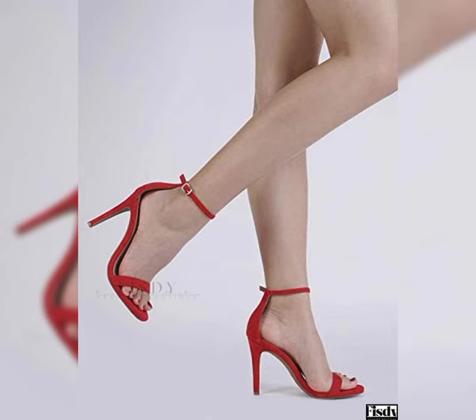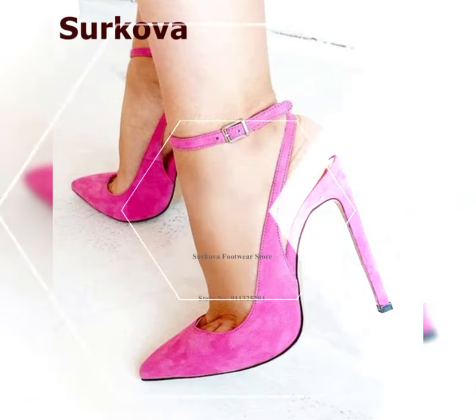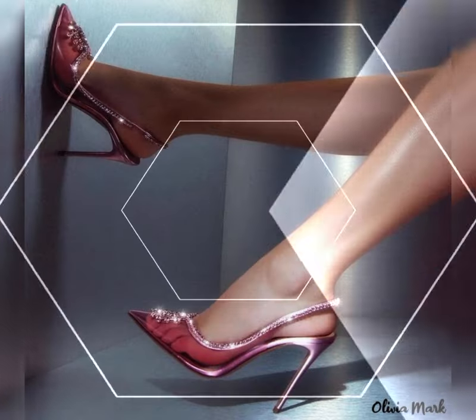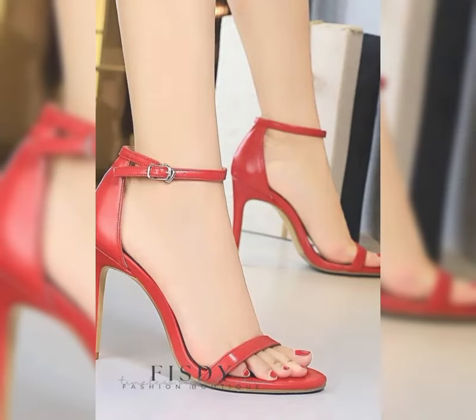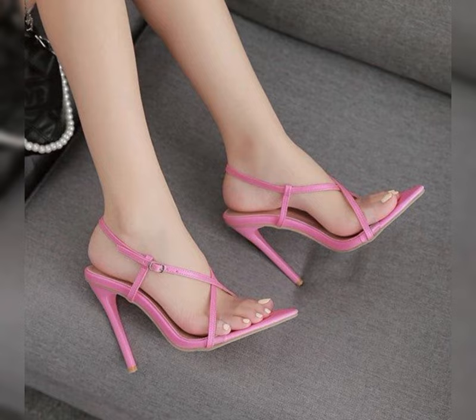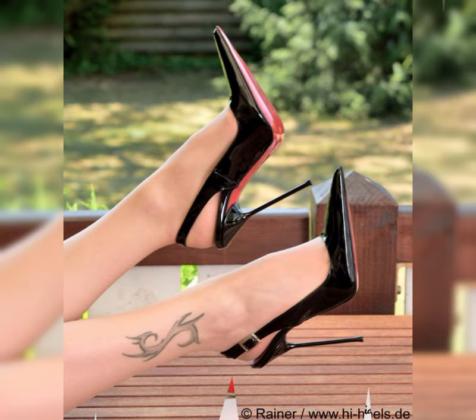If you are looking for a more comfortable option, wedgies are a great choice. They provide stability and support while still giving you that extra height. And let's not forget about platforms. Platforms have a thick sole that extends from the front to the back, giving you height without the discomfort of high heels.